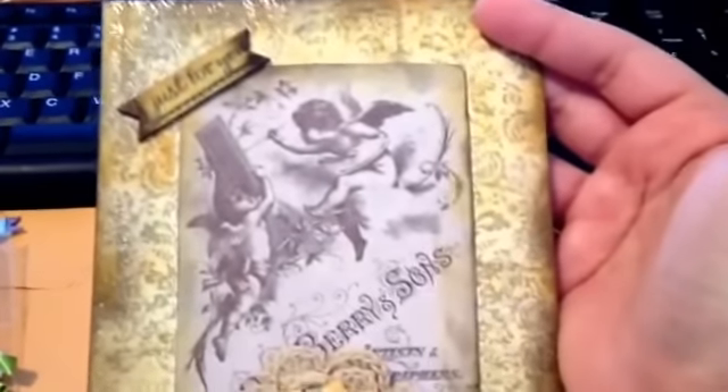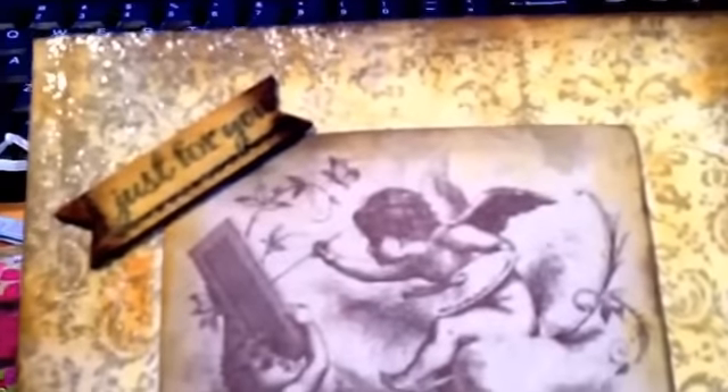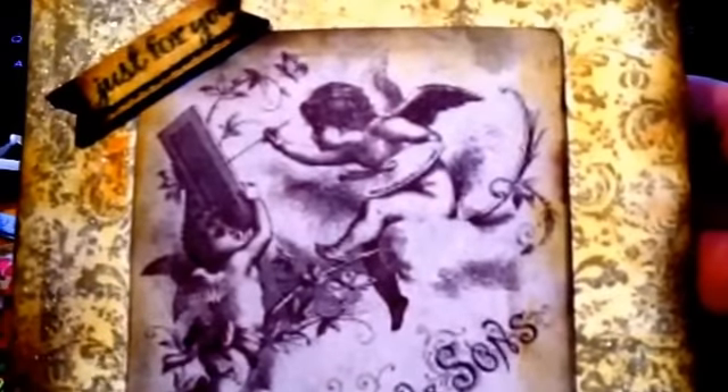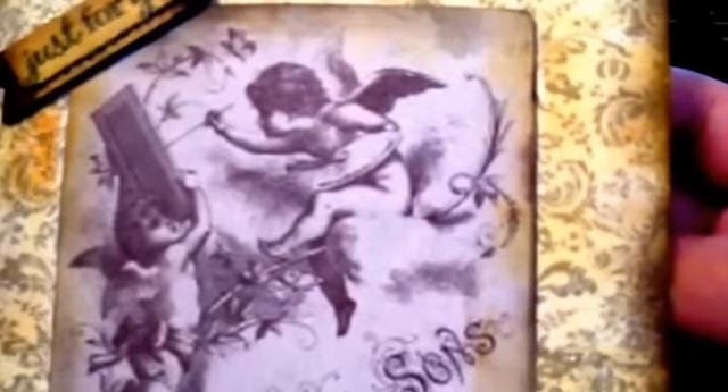Let's move on to the card that she made. I'll put the link to her video in my description and I just wanted to show everybody up close. You can see she's stamped this beautiful scrollwork, filigree work, and then she's embossed it — you can see the shimmer, and shimmer is always going to win. Then on a separate page she's put this gorgeous image of two little angels, one of them painting, and I love that. She's put that in the center and then added this little wood sentiment 'just for you.'